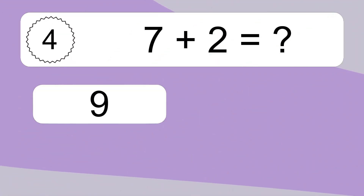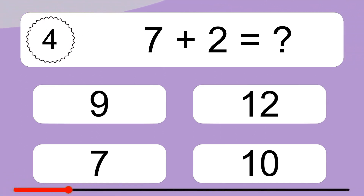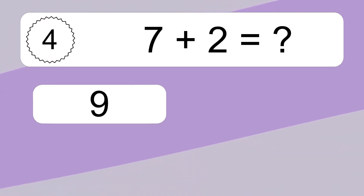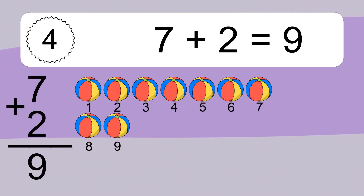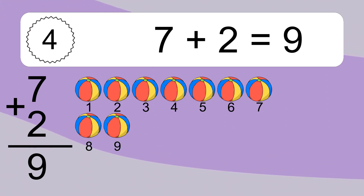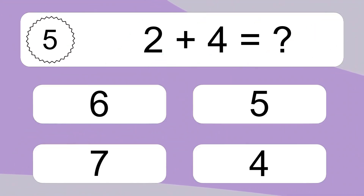7 plus 2 equals what? Let's count it. 1, 2, 3, 4, 5, 6, 7, 8, 9. 2 plus 4 equals what?